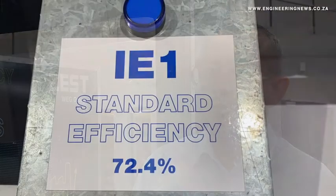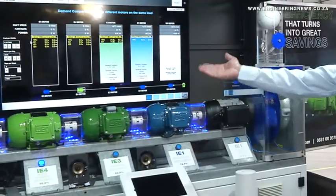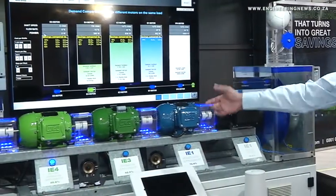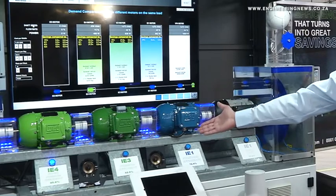So people normally buy IE1, which is the cheaper end machine with low efficiency values. We at Zest have gone ahead and started introducing higher efficiency motors to our customers. We changed from IE1 to IE2 many years ago, and then in 2015 we moved over from IE2 to IE3. And now we're launching the IE4 motor, which is the super premium efficiency motor above the IE3.